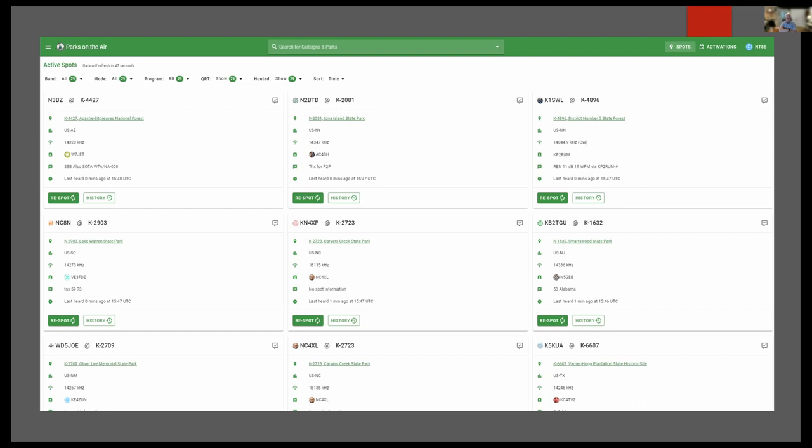A nice thing to do after working somebody is to hit the respot button, letting folks know the park is still activated. You can put a little note — folks like to know where you heard them. That's it — you don't have to do any more if you don't want to. If you just want the pleasure of chasing parks and putting them in your logbook, you work the station and move on. There's no requirement to log anything.